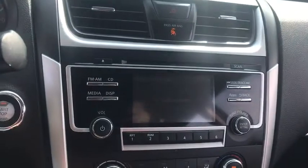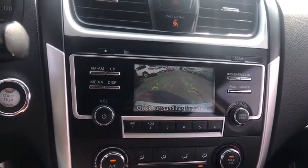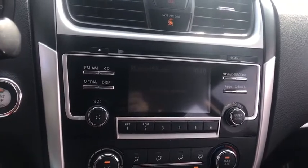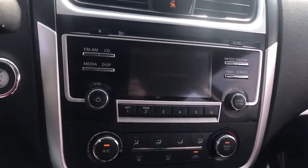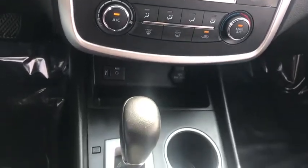Backup camera, keyless entry, steering wheel audio controls, traction control, stability control, anti-lock braking system, Bluetooth, leather-wrapped steering wheel, driver airbag, adjustable steering wheel.